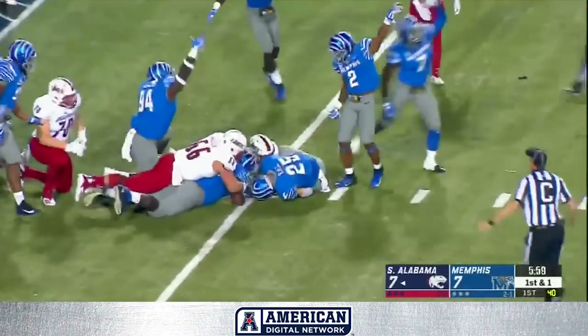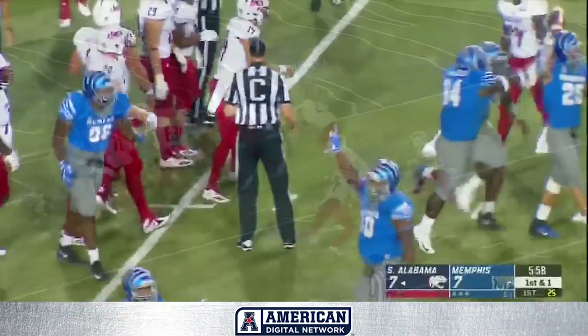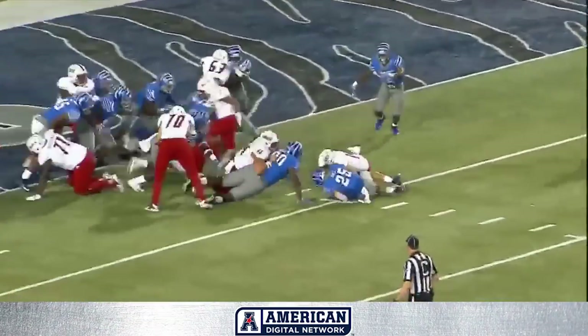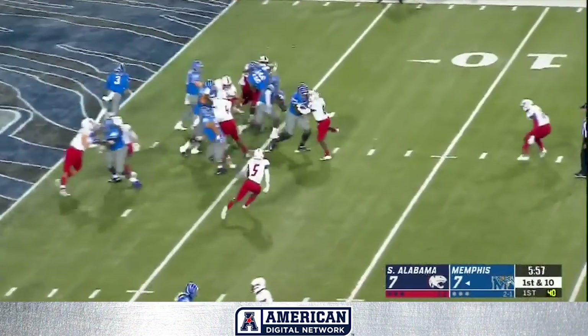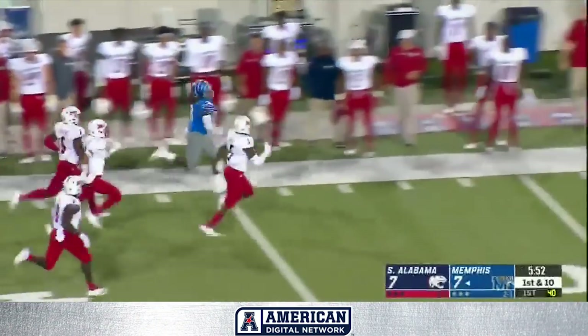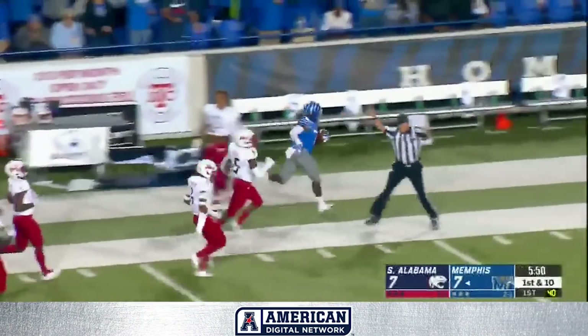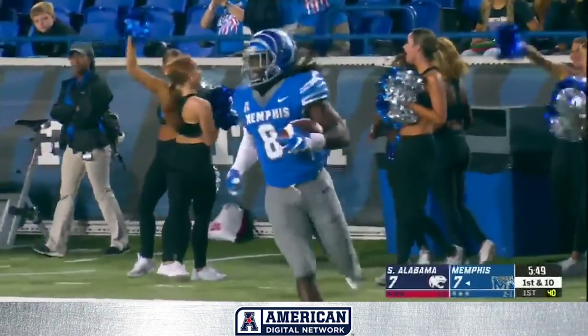Ball on the ground and Memphis thinks they have it, and they do. Looked like he wanted to hand it off to the back. Henderson in the backfield, he'll get the call through a hole. Henderson to the outside. Henderson to the 30, Henderson to the 40. It's a foot race and is finally shoved out by Malcolm Buggs, the linebacker.